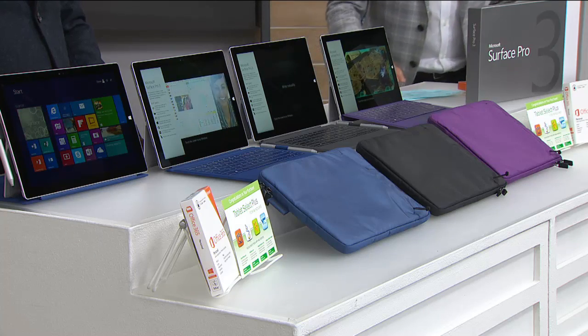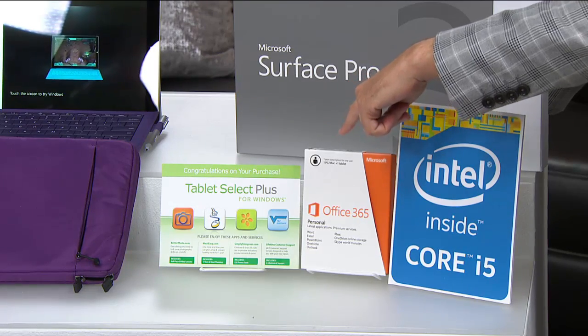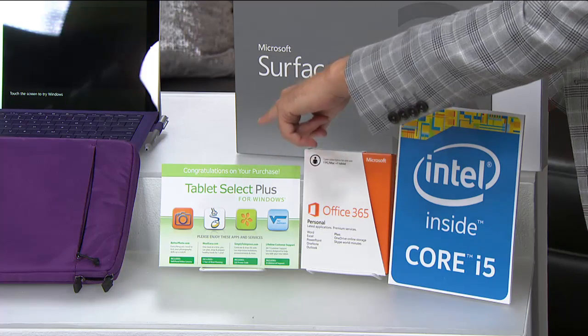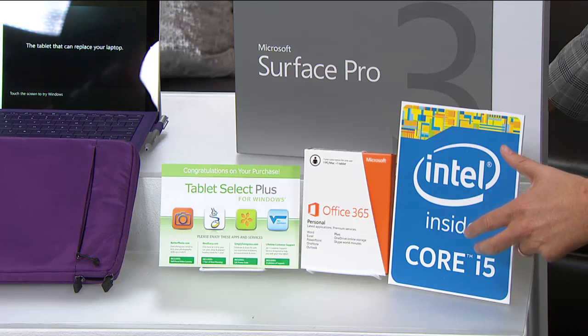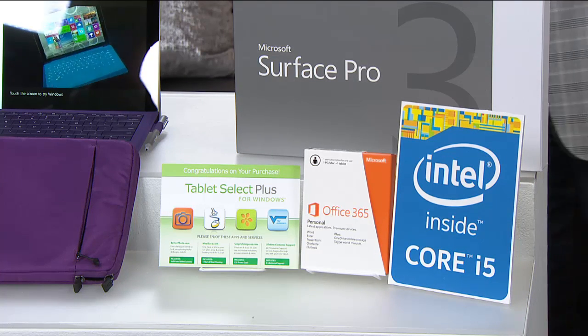Intel Core i5 fourth generation inside — a brilliant product. Here to help us understand the wonders is Drew Harris from Microsoft. Drew, this is a game-changing product. Most definitely — it is without question the best of both. It's a laptop, it's a tablet in one. The best of both worlds because you can use it as a tablet and take it on the go, or use it for work by connecting the keyboard.